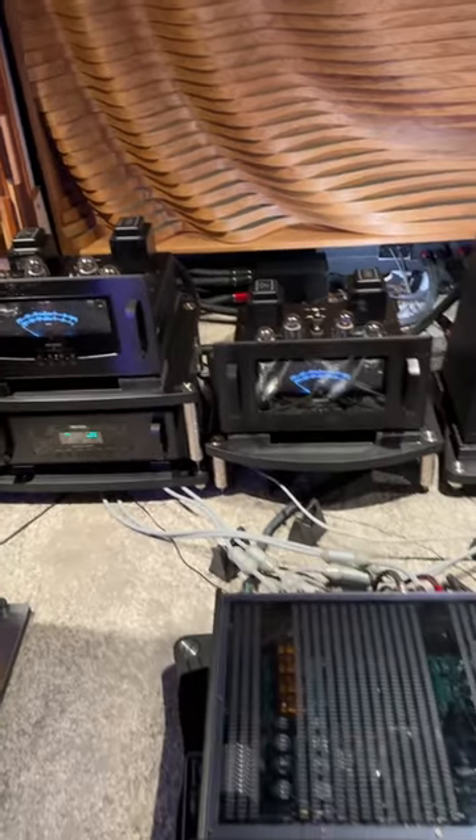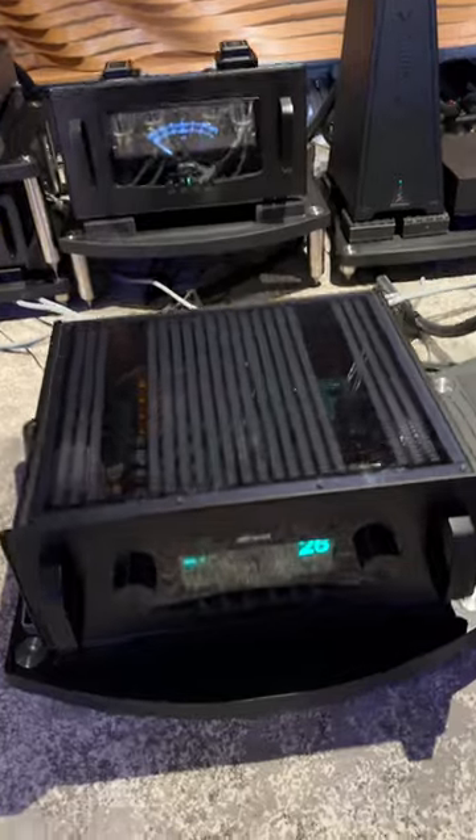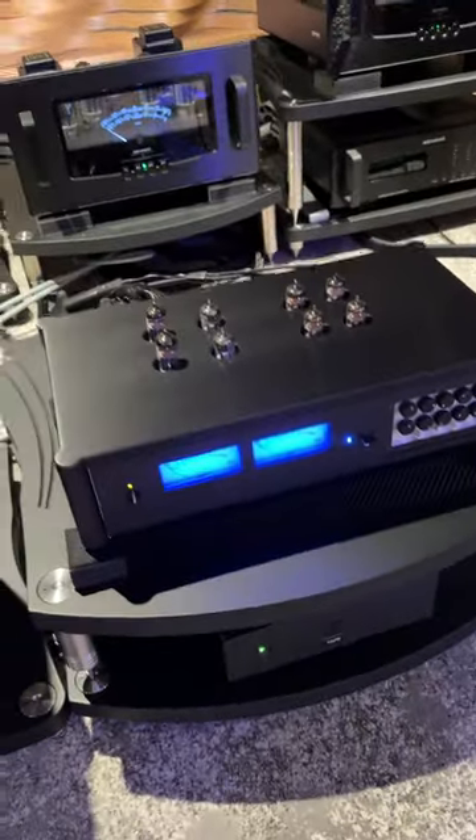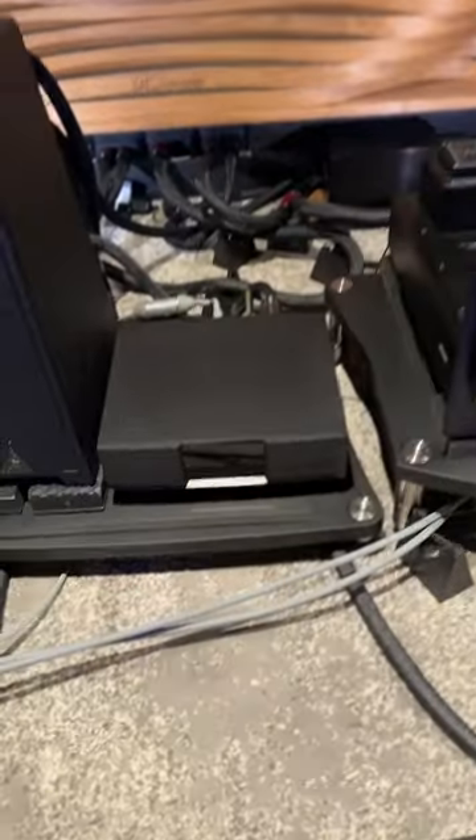We have an Audio Research preamp, an Audio Research DAC, a Technics reel-to-reel, the phono stage for the reel, and an Aurelix streamer in the back.